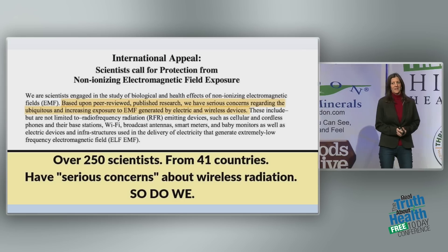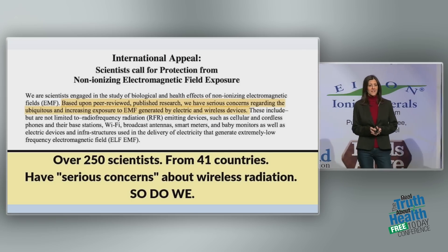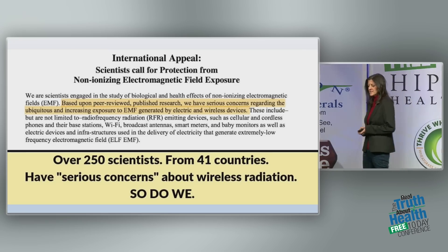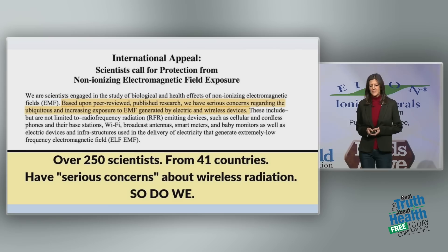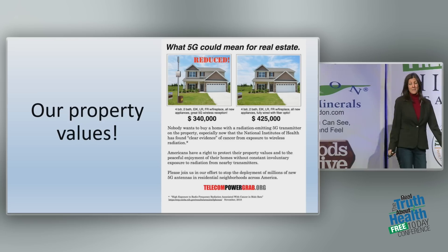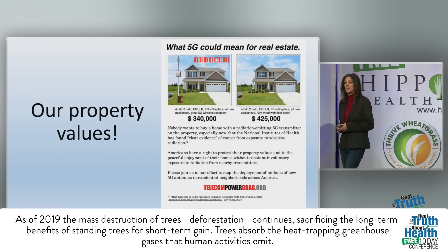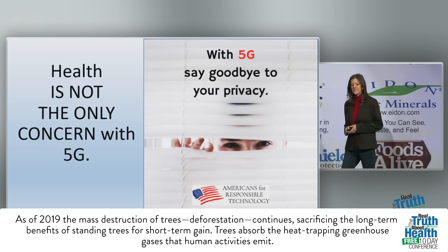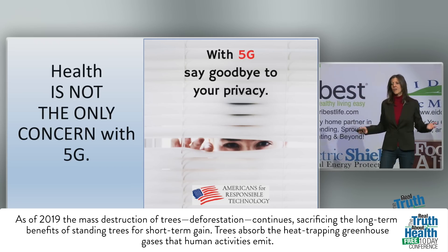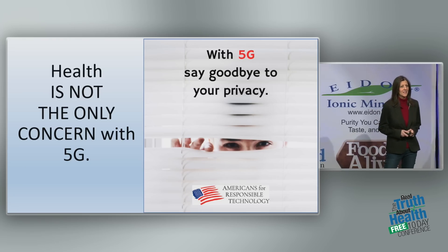There's an international appeal with 250 scientists from 41 countries who have serious concerns. Based on peer-reviewed published research, they state: we have serious concerns regarding the ubiquitous and increasing exposure to EMF generated by electric and wireless devices. And what about our property values? Would you buy the house with the cell tower out front, or without? These are affecting our property values and our hard-earned money. And there's also the concern of our privacy — once all your devices are connected to everything else, they'll know everything about you, and they'll sell that information.